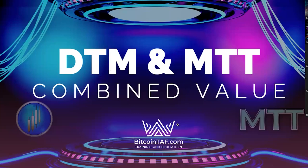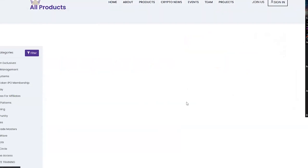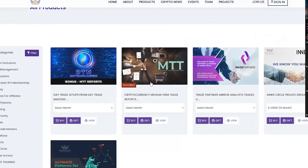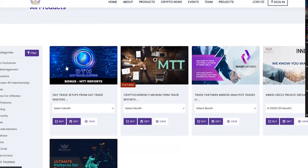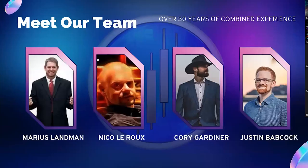DTM and MTT combined value — MTT reports are available for DTM members for a limited time, so please grab this opportunity. It's still a standalone product you can subscribe to on your own, but DTM members now get this added benefit of the MTT reports. Huge value in there — don't miss out on that limited-time offer.